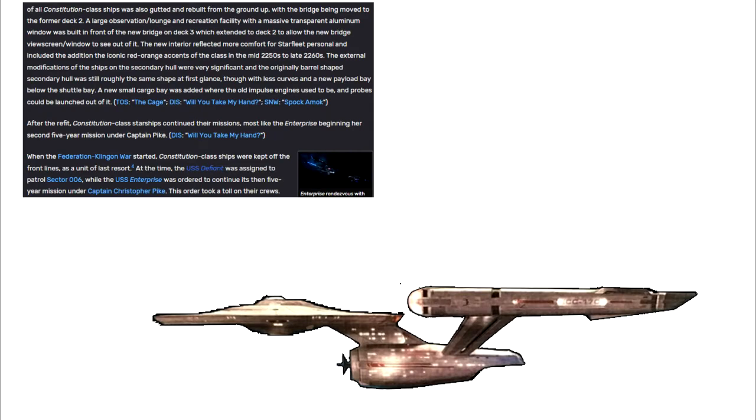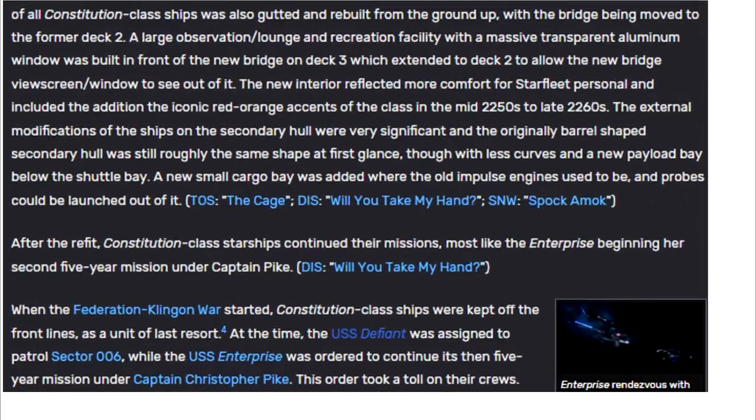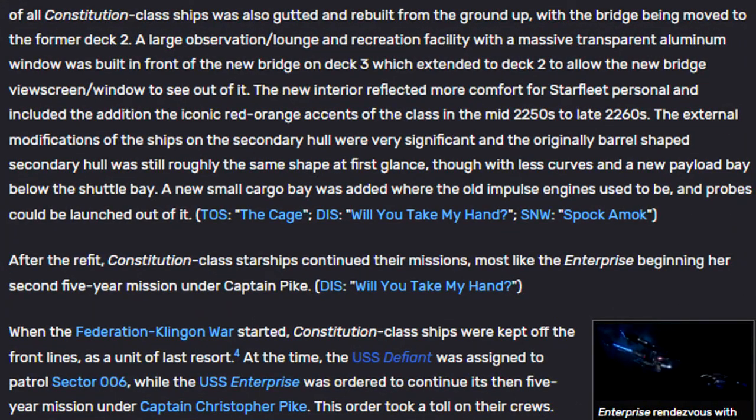After the refit, Constitution-class starships continued their missions — most, like Enterprise, beginning her second five-year mission under Captain Pike. When the Federation-Klingon War started, Constitution-class ships were kept off the front lines as a unit of last resort. At the time, the USS Defiant was assigned to patrol Sector 006, while the USS Enterprise was ordered to continue its five-year mission under Captain Christopher Pike.